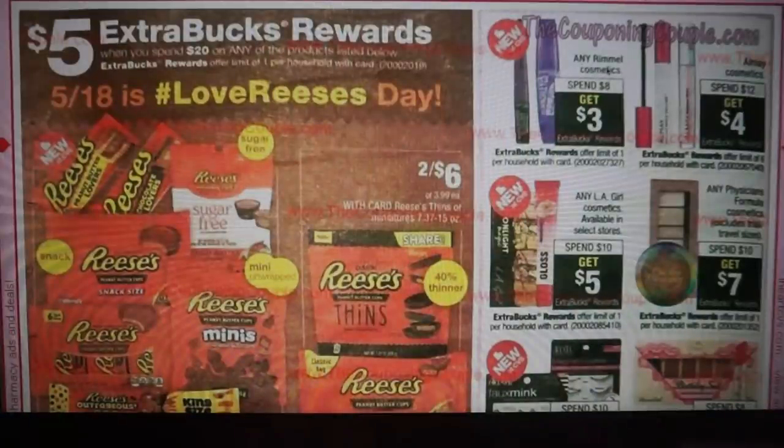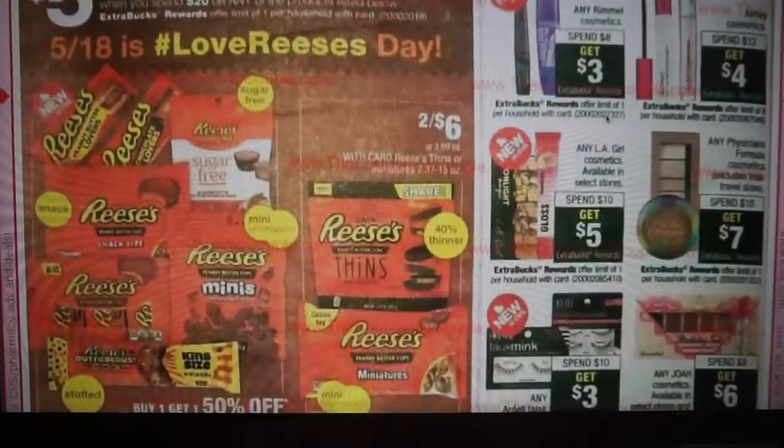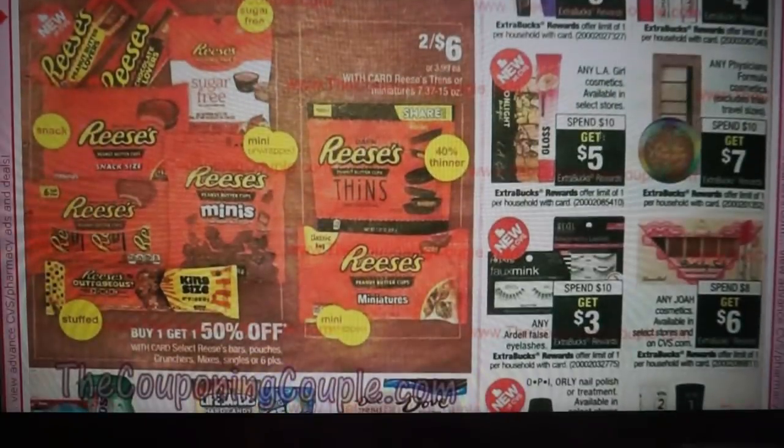Here we go into more makeup deals. Rimmel cosmetics — I told you guys to hold your Rimmel CRT for this week. It's spend $8, get $3, and we still have printable coupons which I'll link below before they disappear. The goal of these previews is to print coupons early before they're gone. Starting the 12th, LMA is spend $12 get $4, LA Girl is spend $10 get $5 — that's 50% savings. Physician's Formula at spend $10, get $7 — really great deal.